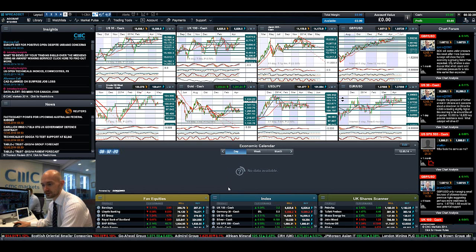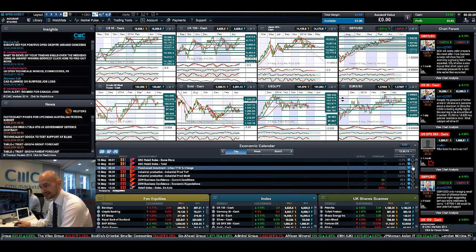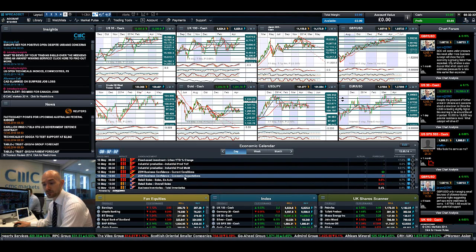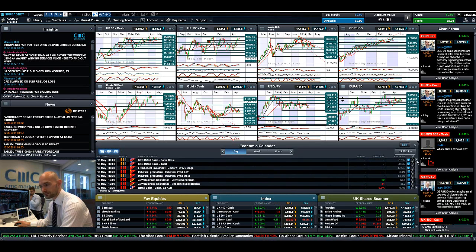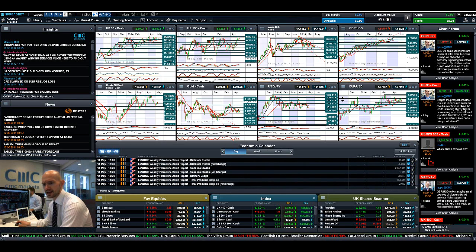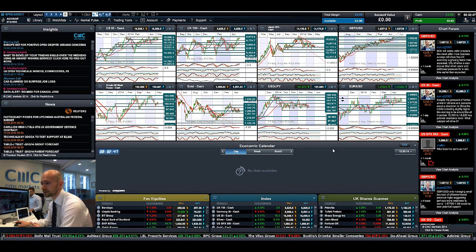We do have an absence of economic data today — you can see my economic calendar is blank. You have to go forward to Tuesday to see anything of significance. We've got more Chinese data due at 6:30 a.m. UK time, then the ZEW business report from Germany, followed by retail sales in the US. And then you have to go into Wednesday until you get anything more decent — we've got UK employment data and petroleum inventories in the US. It's actually quite a light week of economic data.